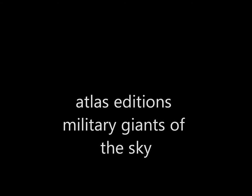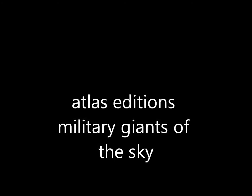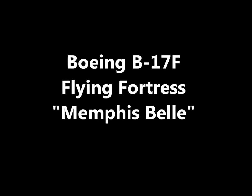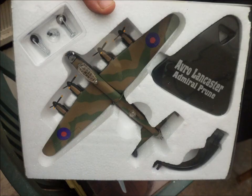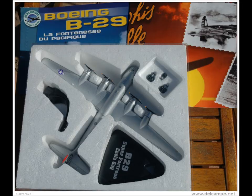Hi there and welcome to Loki Collectibles. What I'm going to try and show you today is the Atlas Editions Military Giants of the Sky diecast plane collection. The first one we've got is the Boeing B-17F Flying Fortress Memphis Belle — pretty cool plane, all diecast, really nice. The next one is the Avro Lancaster Admiral Prune, and really really nice quality models these. The next one is the Boeing B-29 Super Fortress Enola Gay.